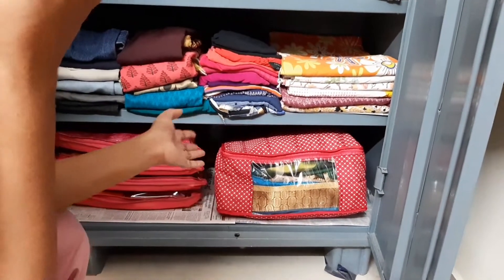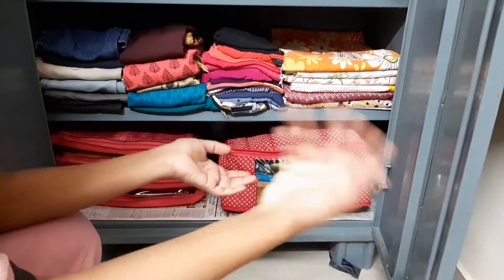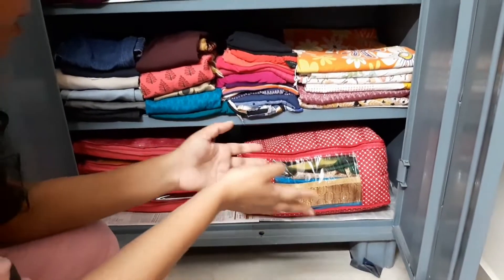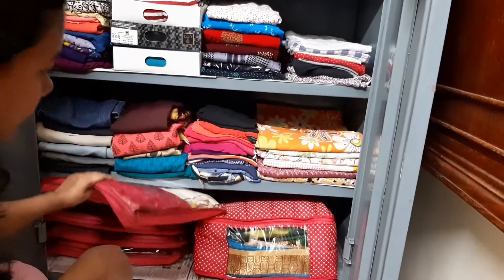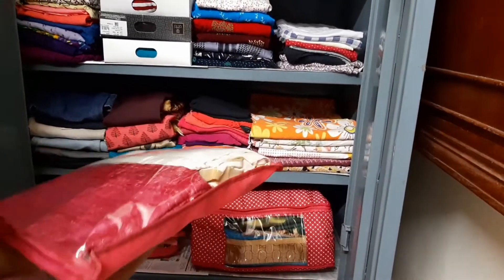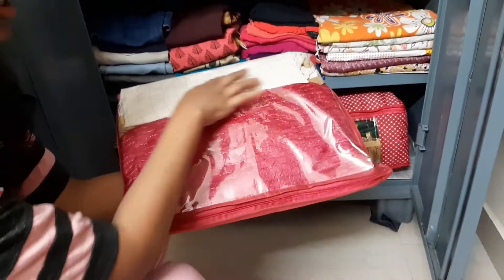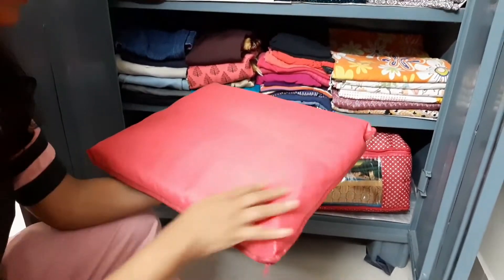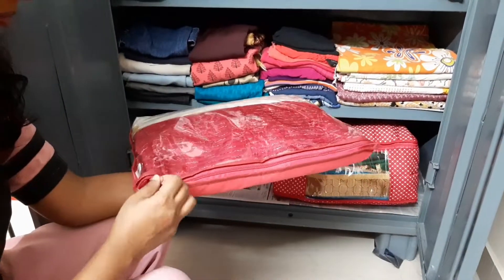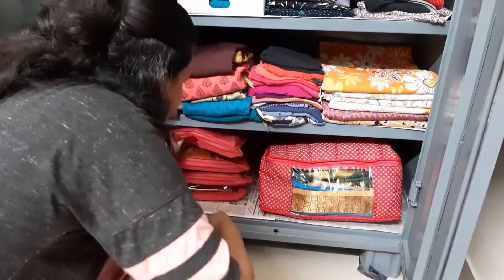If you simply fold and keep saris loose, when you take one out it may unfold and get messy, so these cloth organizers are better. The specialty of these bags is there's a transparent part so you can see what's inside, the back is covered, and it has a zipper — that's the advantage of this bag.